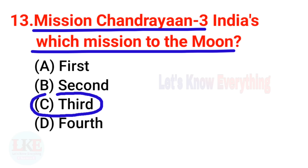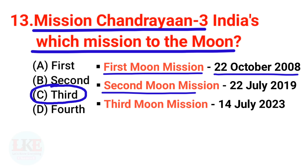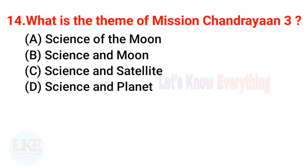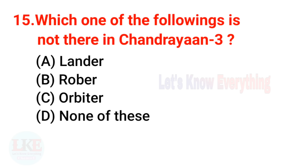Question 13: Chandrayaan 3 is India's which mission to the moon? The right answer is third. The first moon mission was on 22nd October 2008, and the second was on 22nd July 2019. Question 14: What is the theme of Chandrayaan 3? The right answer is 'Science of the Moon.'